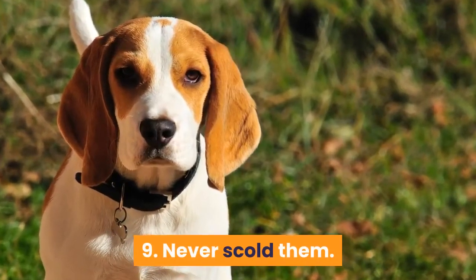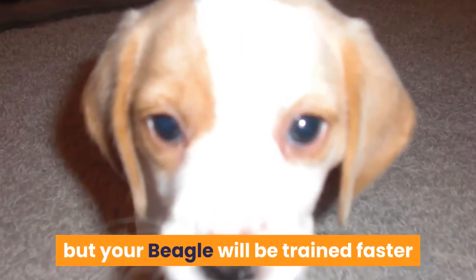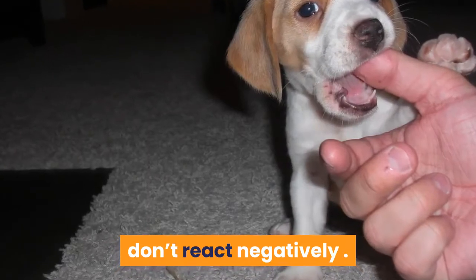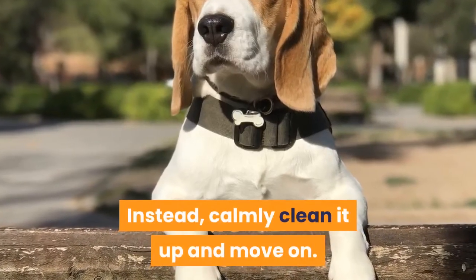Tip 9: Never scold them. Accidents are going to happen a lot, but your beagle will be trained faster if you do not scold them when they have an accident. Don't react negatively — it can scare your dog. Instead, calmly clean it up and move on.